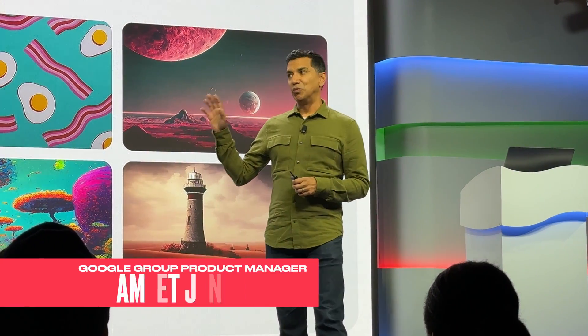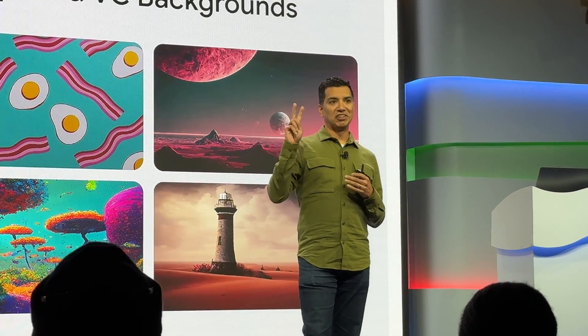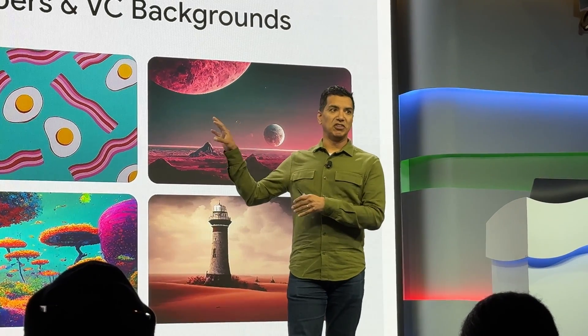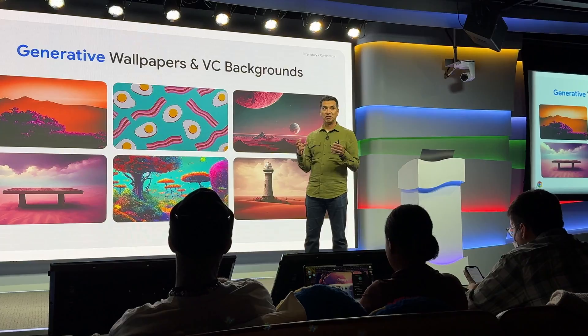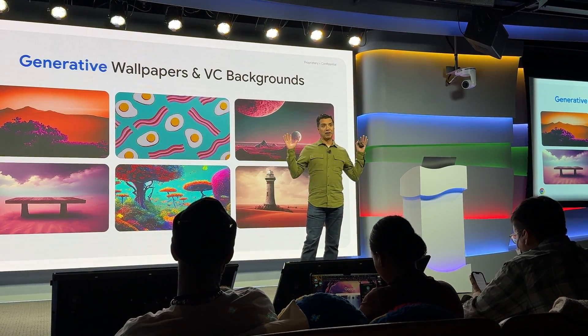Let's start with something fun. Google is bringing generative imaging to Chromebooks. You can now use generative imaging to do two things: the first is to create stunning images to make customized wallpapers, and the other is to allow you to use Google AI to create custom video calling backgrounds.